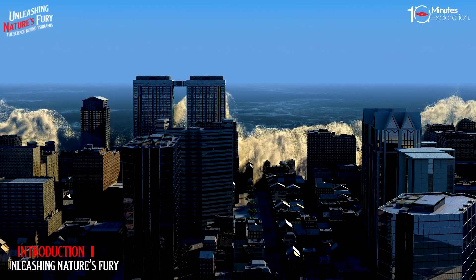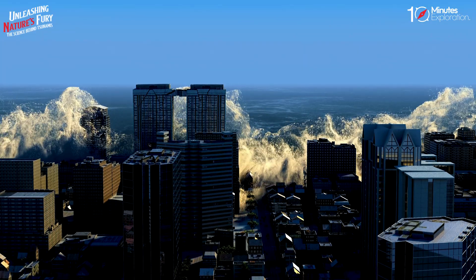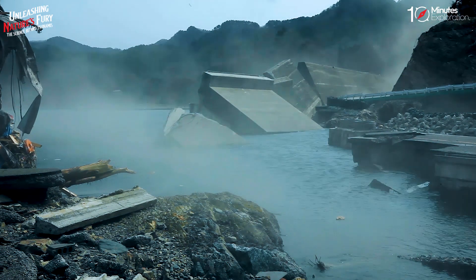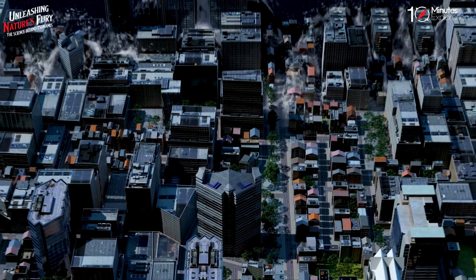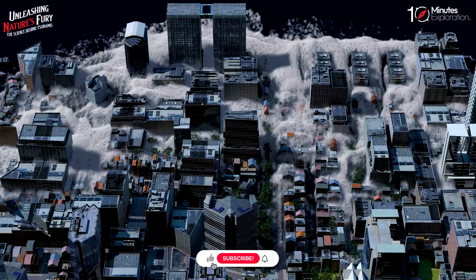Hello and welcome to today's video, where we will explore the science behind tsunamis. Tsunamis are one of the most powerful and destructive natural phenomena that can occur on Earth. But what are they, how do they form, and what can we do to protect ourselves from them? Let's find out.